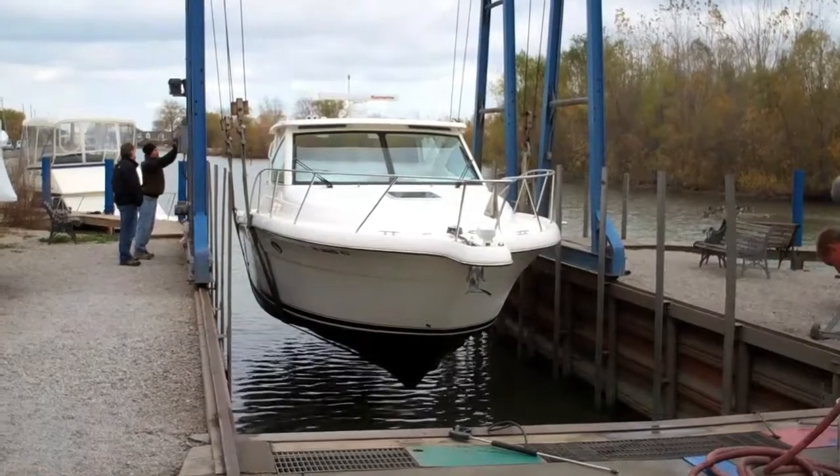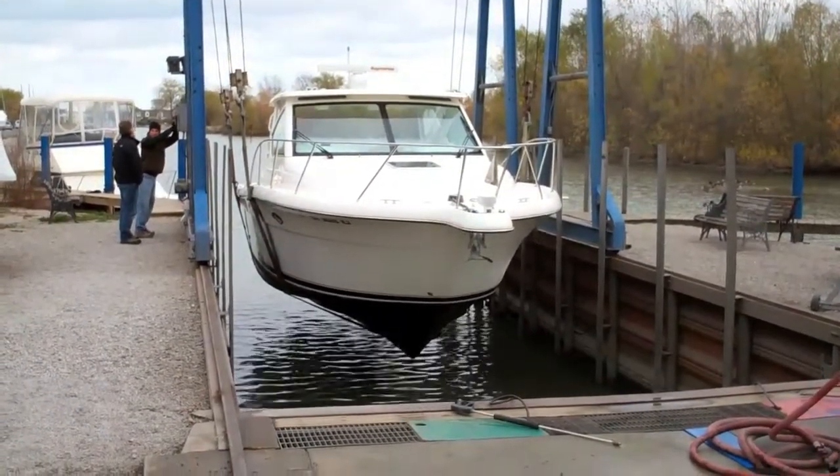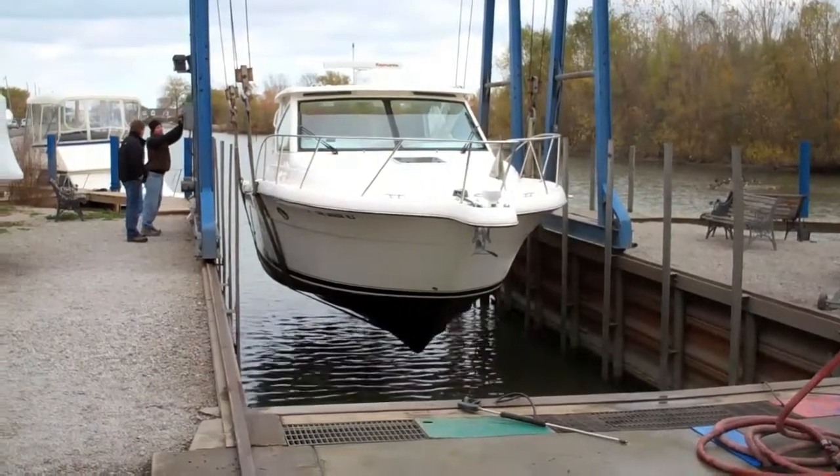Here we are in the process of lifting James' boat out. In a minute they'll pull a trailer in, and then this travel lift will move the boat forward and set it down on the trailer. Once it's in storage, we'll buff it all out, clean it, and get it ready for the coming year. It's really easy — spend a few hours with it.